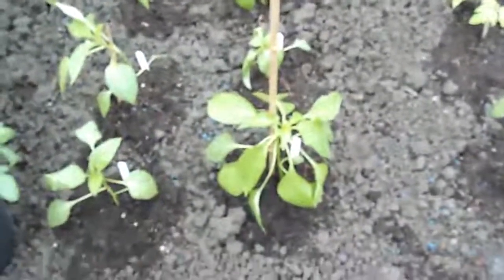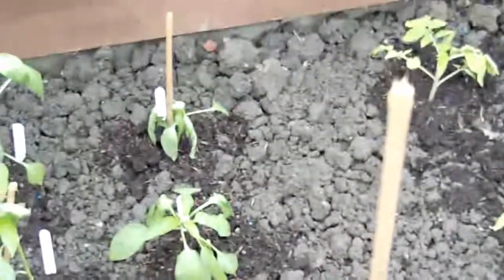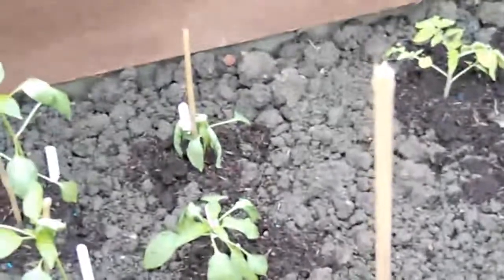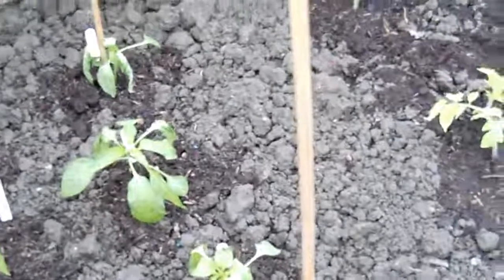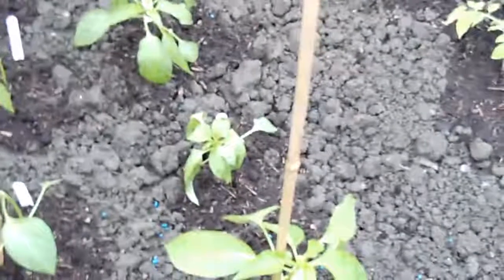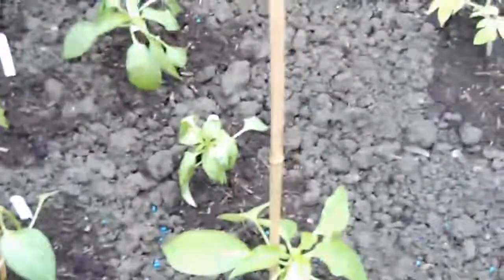And then here, that first one there is looking really healthy, really good. The other ones there are piquant chilies — little cherry bomb ones, like little cherry tomatoes with a nice bit of heat to them. They're looking a little bit bedraggled there. I don't know if it was a bit too cold for them last night, or whether I damaged them in transplanting them. I did have a lot more, but the dog destroyed them.